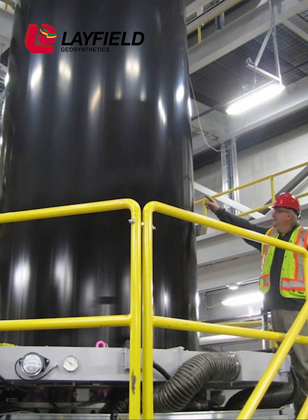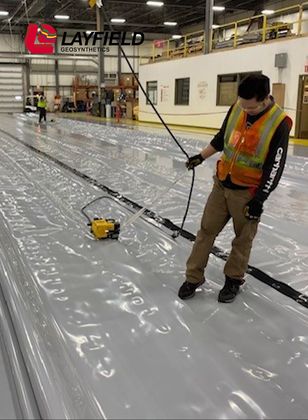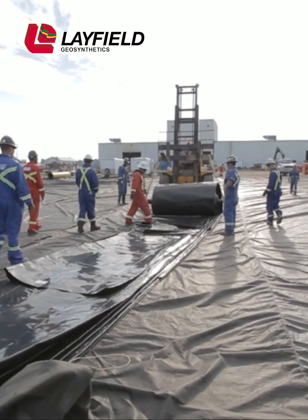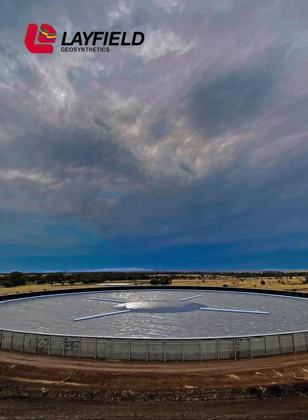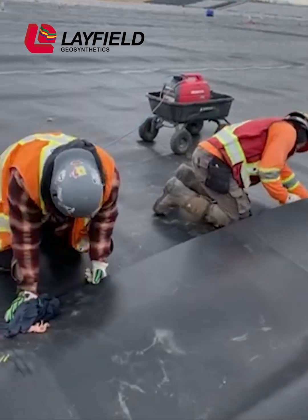Layfield is a vertically integrated service company providing geomembrane liner manufacturing, fabrication, and full installation services. For nearly 50 years, we've serviced the oil and gas industry with an unmatched reputation for safety, quality, and performance.